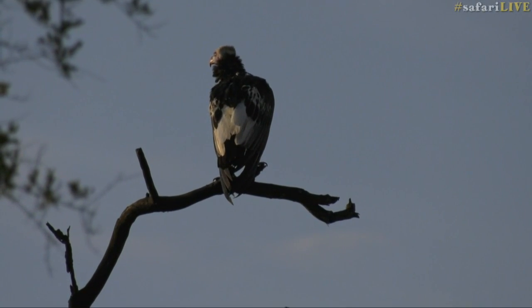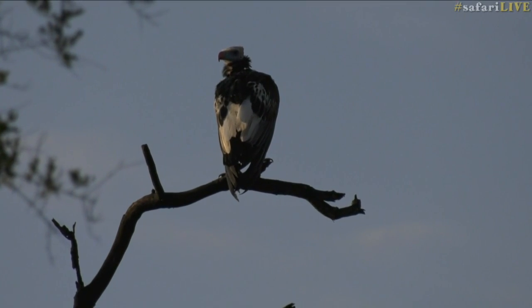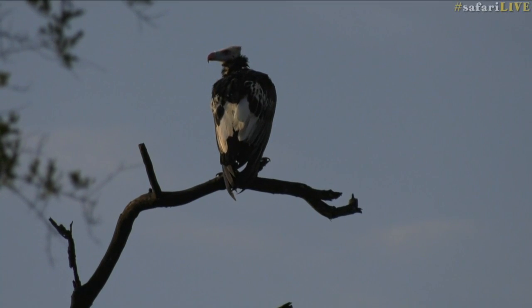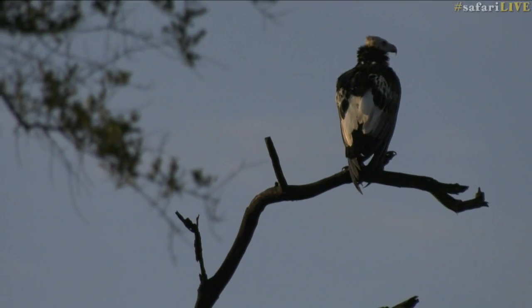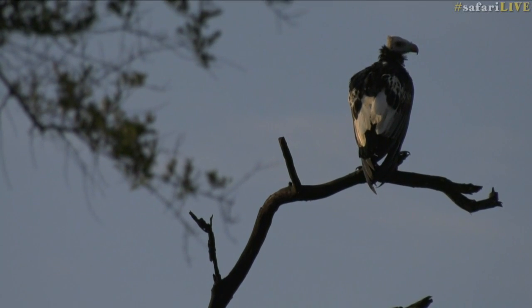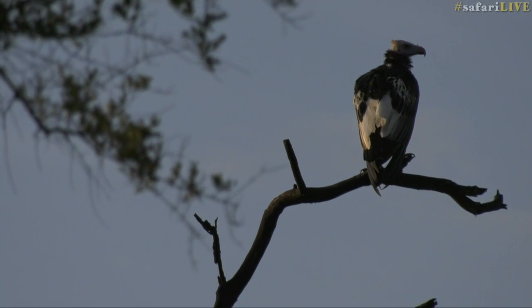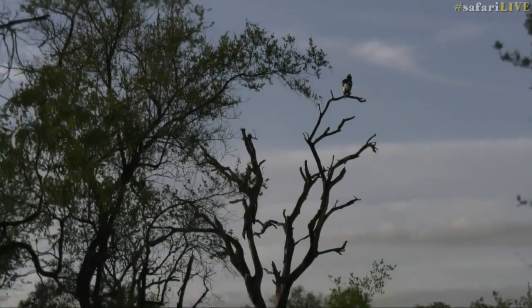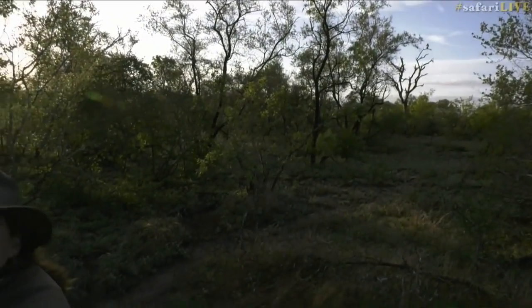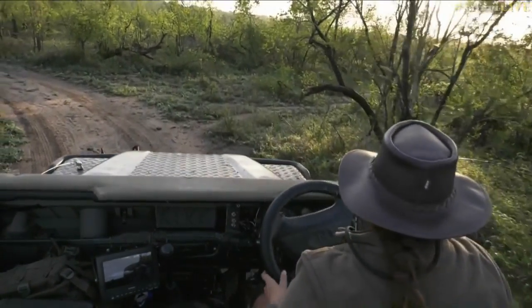One reason we don't see as many white-headed vultures as we should has to do with elephant overpopulation. White-headed vultures like to nest at the top of knobthorn trees, and elephants love knobthorn trees. An overpopulation of elephants decreases the knobthorn tree population, giving vultures fewer places to nest. This has also affected white-backed vultures. I just got a little update in my ear — the wild dogs are moving east on the fire break, so we're going to leave this amazing sighting and head towards them.